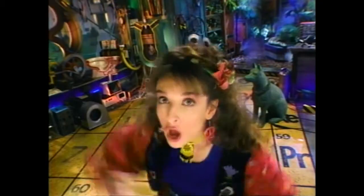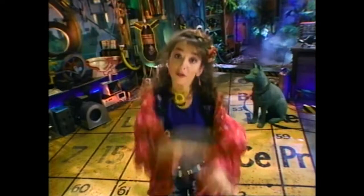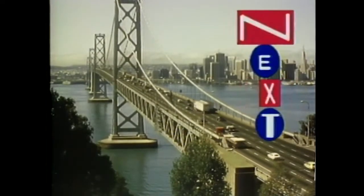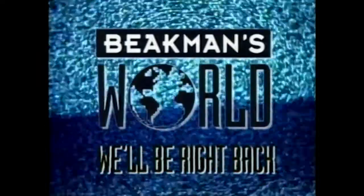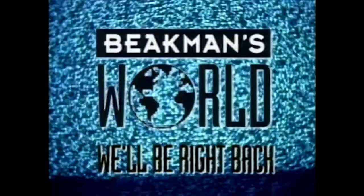Coming up next, we span the world to cover bridges. We hope we can get our ideas across. Beekman's World will be back in a flash.